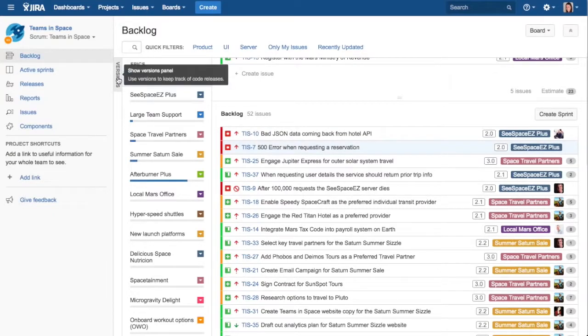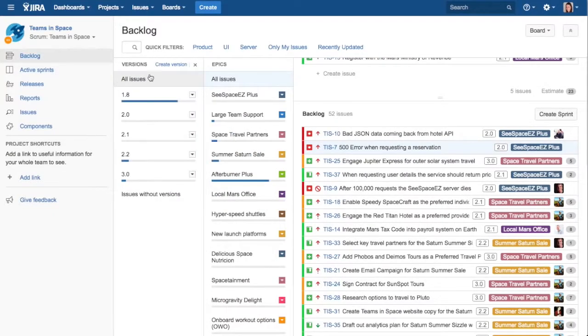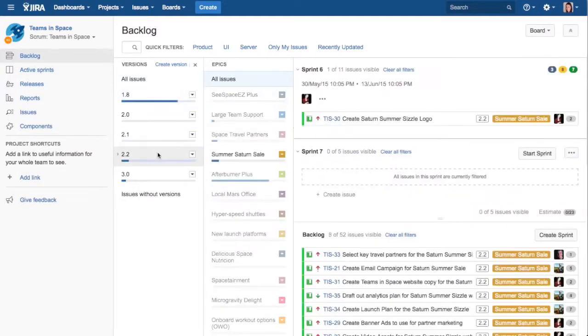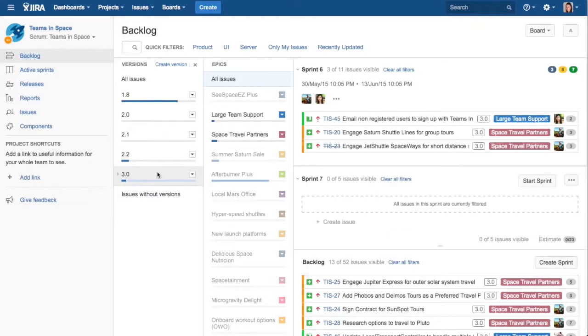In addition, teams can create versions that include the various features they are working towards. Here, team members can see how the backlog is taking shape, with epics and versions providing a high-level view of where the team is spending the most time and energy. Overall, in a big stack rank, it's easy to see what the team is setting out to achieve.